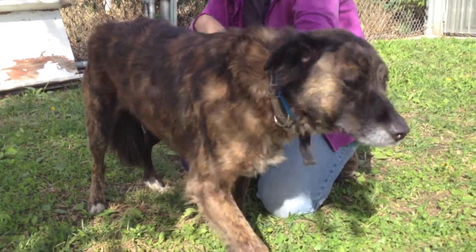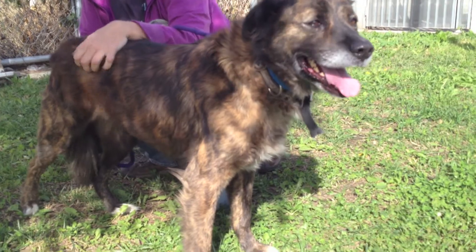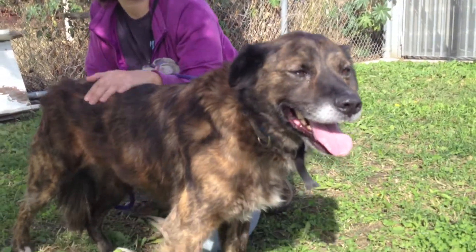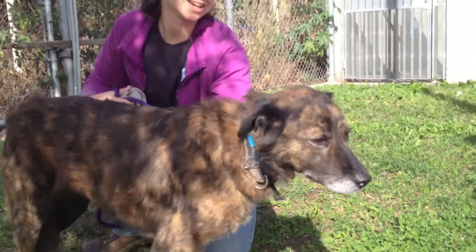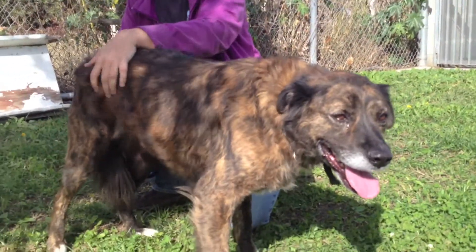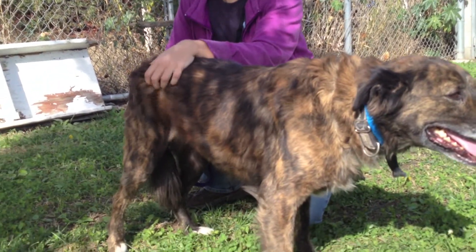He is five years old — the perfect age. He's past puppyhood and he weighs 58 pounds. This boy is a gentlemanly gentleman. He is very calm and sweet. He bonded very quickly with his handler, and you can see he's enjoying getting pets and affection.